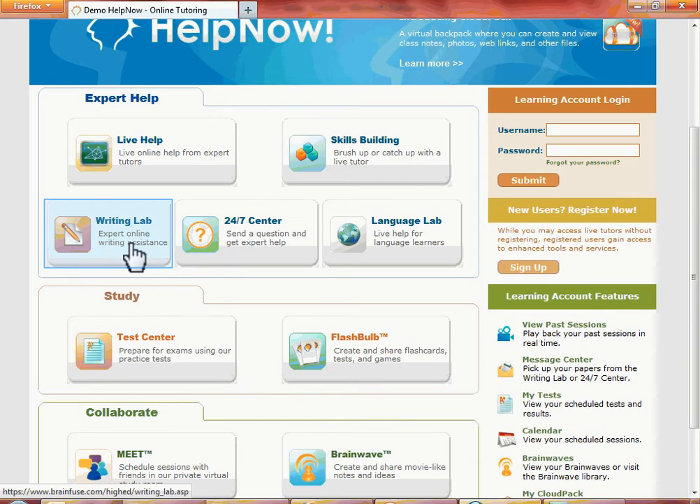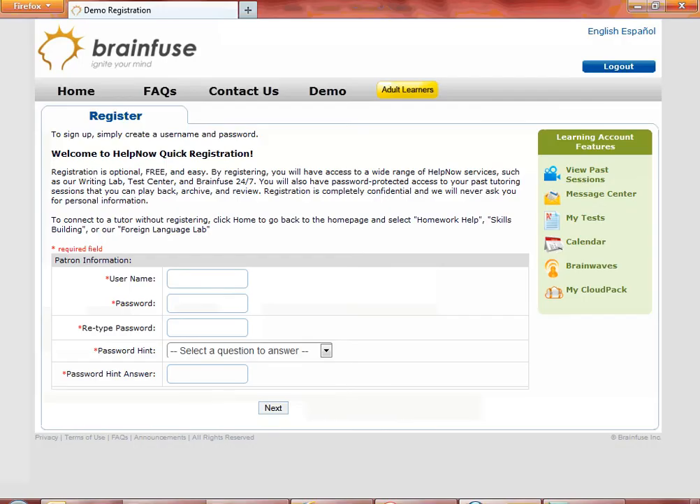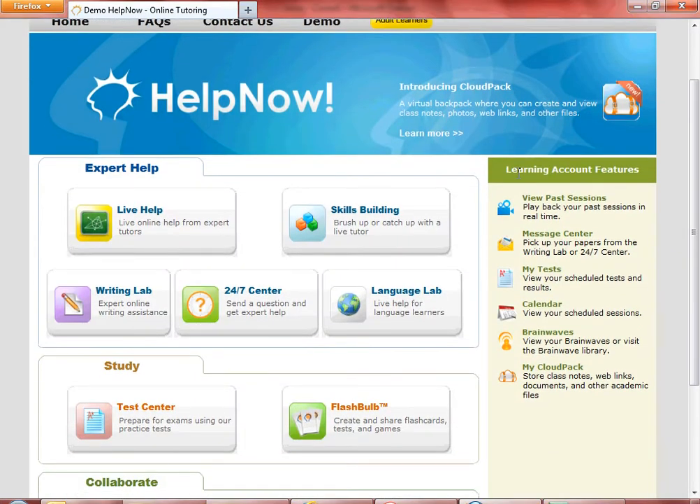Click on the Writing Lab. You are asked to put in your username and password. Click on Sign Up to create a username. Put in the username and the password that you want, and you're all set. When you log in with your username and password, you have access to the personalized learning account features: View Past Sessions, Message Center, My Test, Calendar, BrainWaves, and My Cloud Pack.